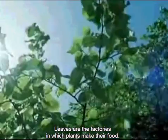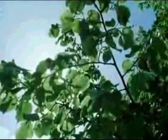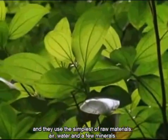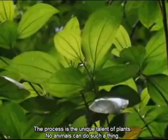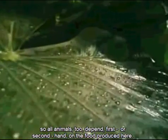These are the factories in which plants make their food. They are powered by the sunshine and they use the simplest of raw materials: air, water and a few minerals. The process is the unique talent of plants — no animals can do such a thing. So all animals too depend, first or second hand, on the food produced here. This is the very basis of life.